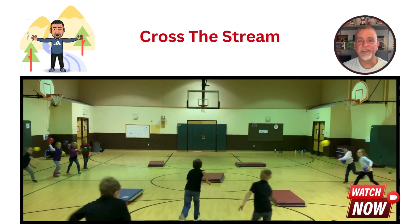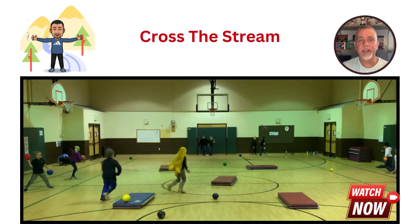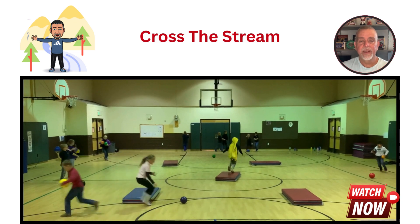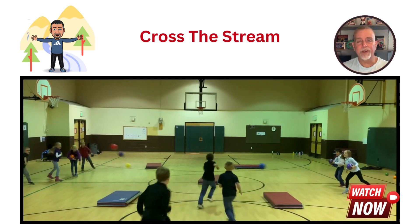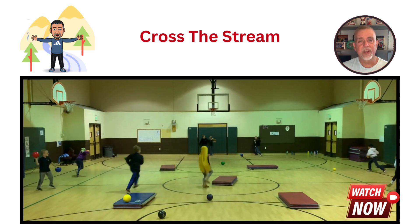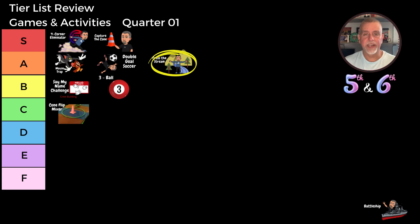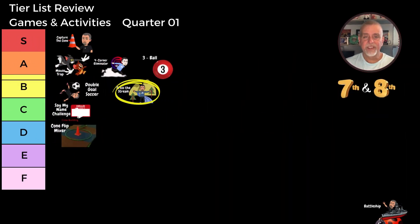Game eight on our list is Cross the Stream. It's a dynamic and interactive game where I ask the students questions such as 'If you don't have shoestrings, go.' Then they run across the gym floor and try to avoid being hit by boulders — dodgeballs thrown by their classmates. If a student is hit, they become a thrower until the next round. I love using this game to get to know more about my students while also getting them moving and having fun. For the fifth and sixth grade classes, Cross the Stream is a solid B tier game — an engaging way to learn about each other that keeps everyone active. For the seventh and eighth grade classes, it also earns a B tier ranking. Even though the older students might think they're too cool at first, they end up enjoying the challenge and excitement of dodging and throwing the boulders. Cross the Stream is a fun and interactive way to start the school year, fostering both physical activity and social interaction.